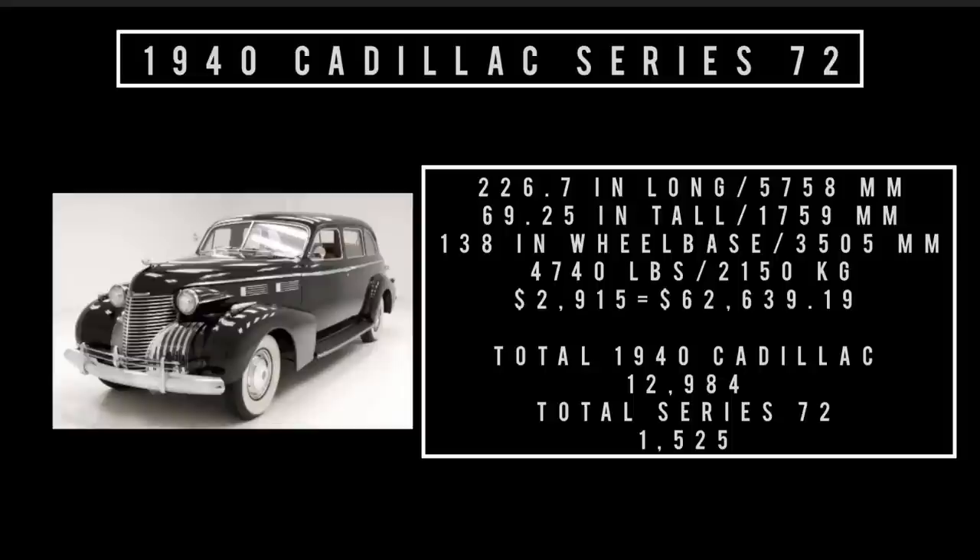Let's talk specs. It's 226.7 inches long, 69.25 inches tall, rides a wheelbase of 138 inches, and weighs 4,740 pounds. Price was $2,915, which is equivalent to spending $62,639.19 in 2023. Total 1940 Cadillac production was 12,984 units, of which the Series 72 accounted for 1,525 units.